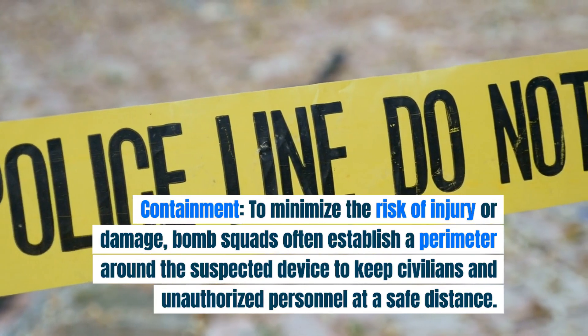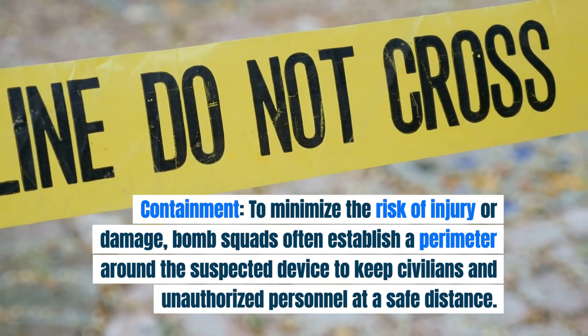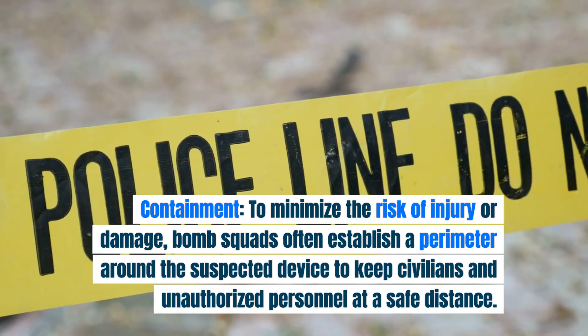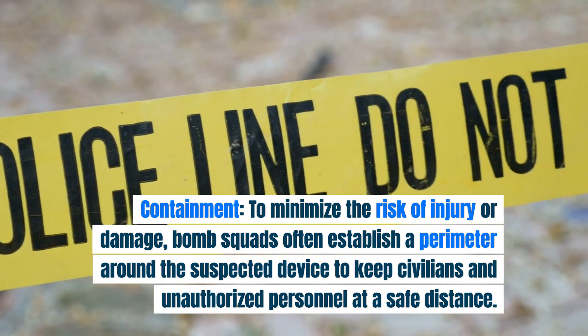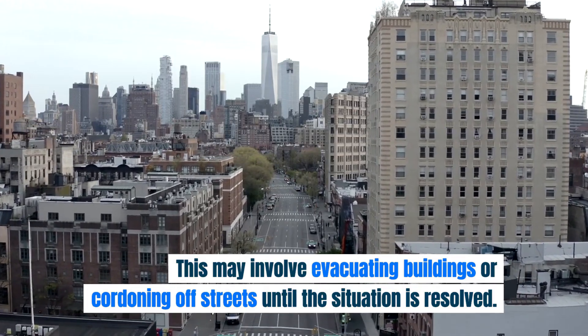Containment. To minimize the risk of injury or damage, bomb squads often establish a perimeter around the suspected device to keep civilians and unauthorized personnel at a safe distance. This may involve evacuating buildings or cordoning off streets until the situation is resolved.